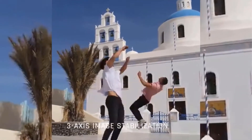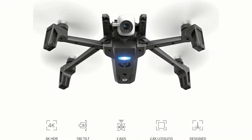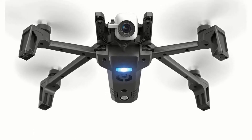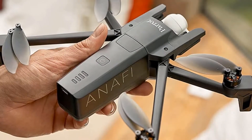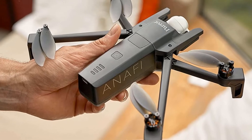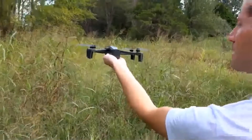Anafi is a tiny drone with fancy features and the ability to capture slow-motion videos, and it can collect pictures by itself. Its excellent camera with 3x zoom can easily capture sports and action-based video. It charges via USB Type-C and is very light and portable everywhere.